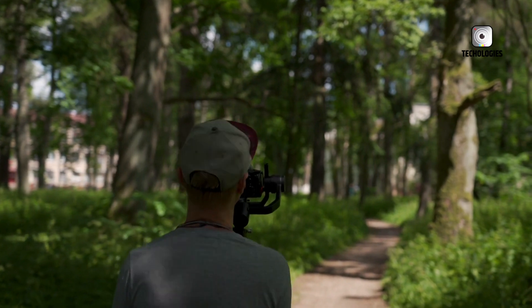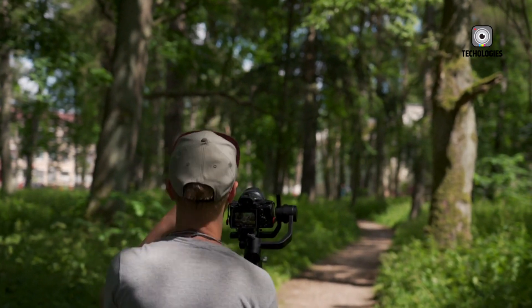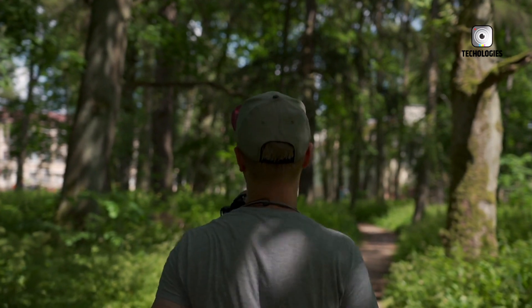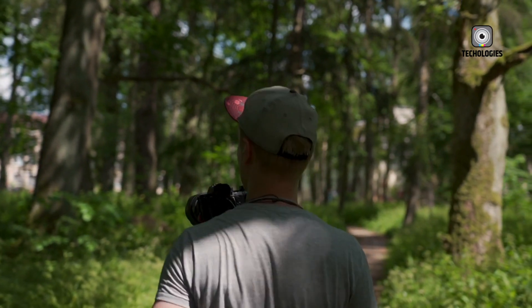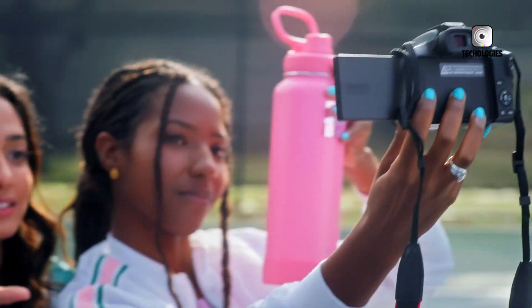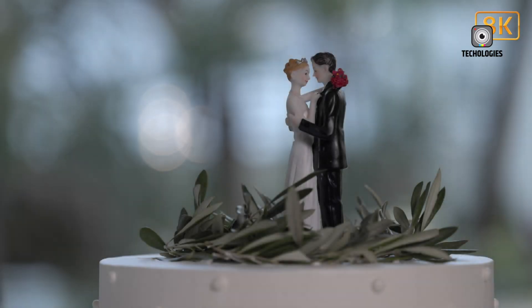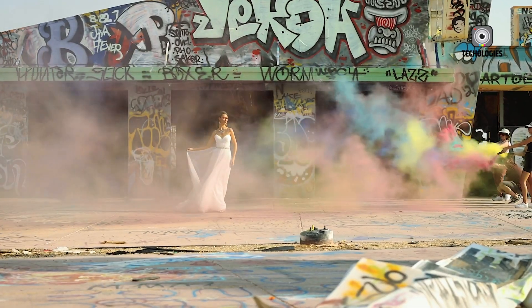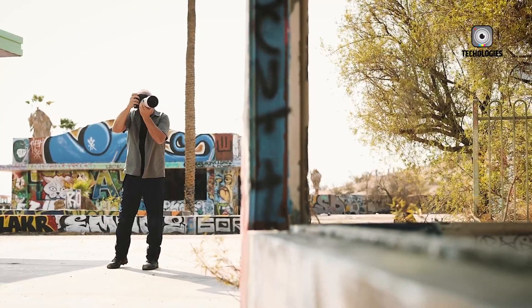Imagine sharper images that capture every tiny detail, every intricate pattern, every whisper of light and shadow, with such stunning clarity that you'll feel like you're peering through a window into another world. And let's not forget about the enhanced low-light performance that will let you shoot like a pro even in the darkest of environments, whether capturing city lights at night or the ethereal glow of the Milky Way.